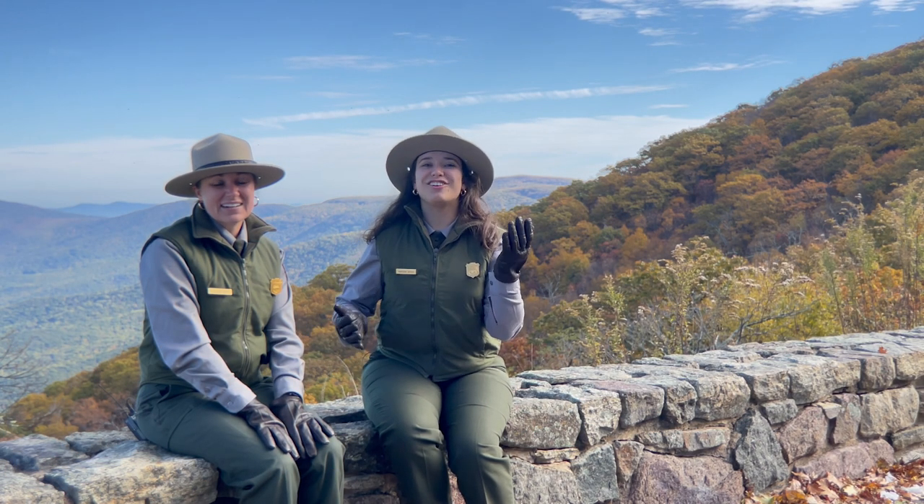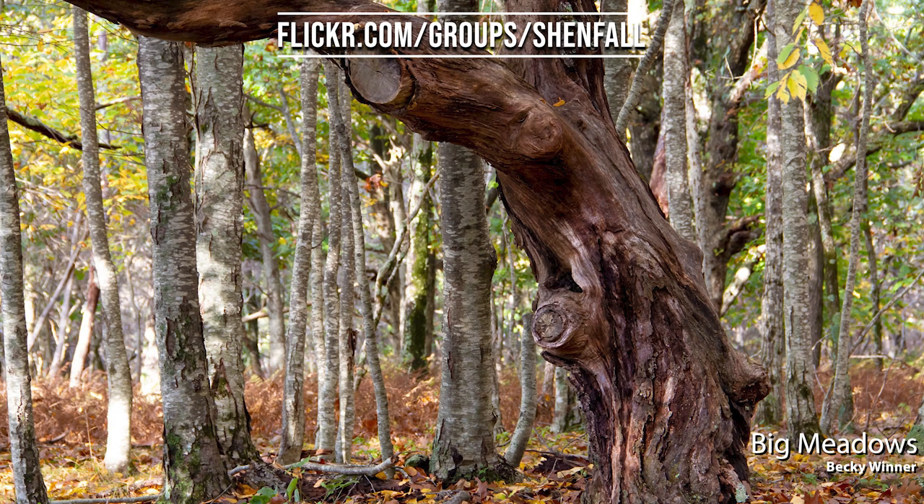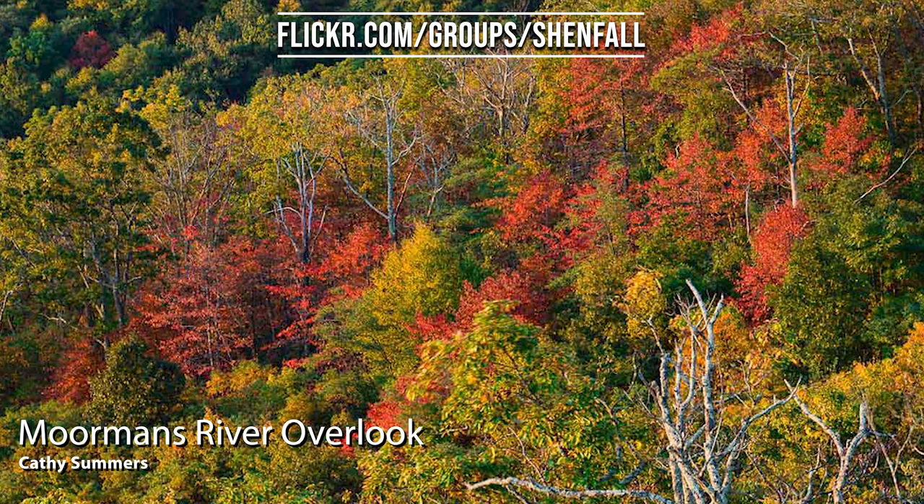We've really enjoyed seeing your photos of the fall colors this season, so keep sending them our way at flickr.com/groups/shenfall, and we'll continue to share them on our fall broadcast. Make sure the location and date are on there. Thanks so much — we've been loving viewing those. It's really great to see every week, and we can see the progression in all parts of the park, so thank you again.